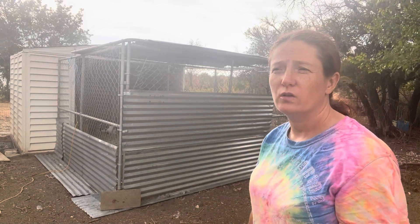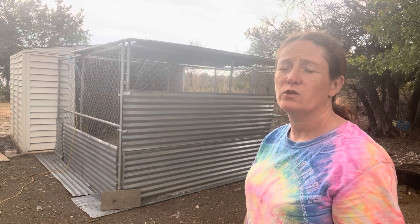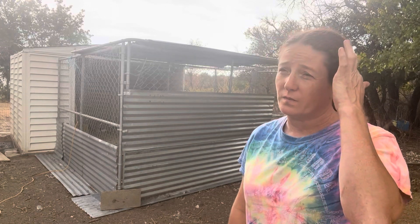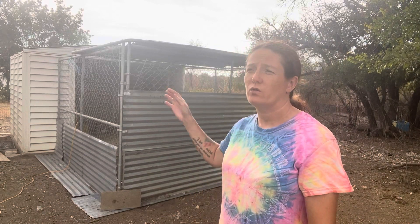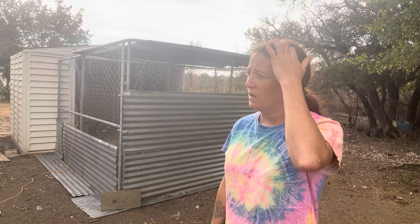Frankenstein, our male pig, is going in the freezer in October. He got aggressive with me the other day and tried to bite me. We're gradually trying to get out of pigs anyway — I think what we want to do is just get one feeder pig a year, put him in the freezer, and do it that way.